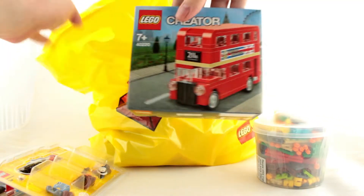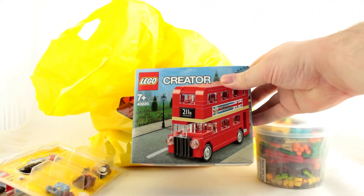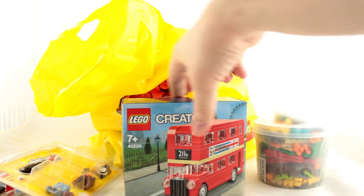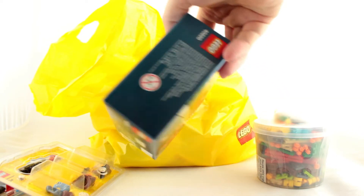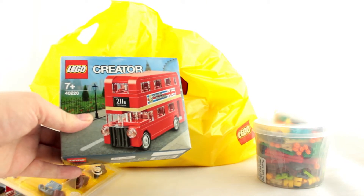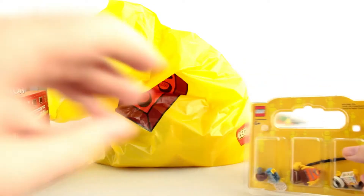We have another Leicester Square store exclusive — the mini Creator London bus. Now of course the large expert level London bus you can pick up from just about any Lego store, but this smaller version you can only get at the flagship store in London.